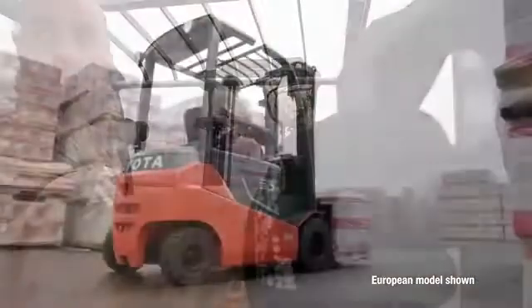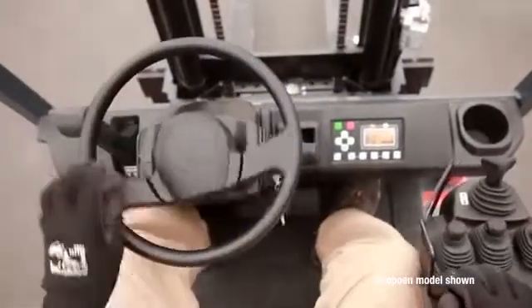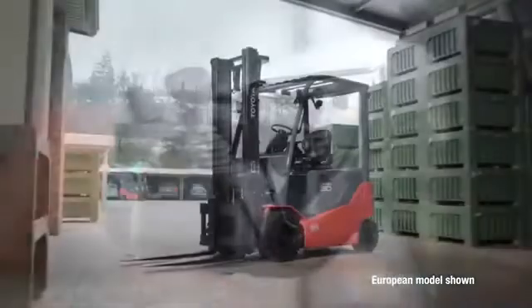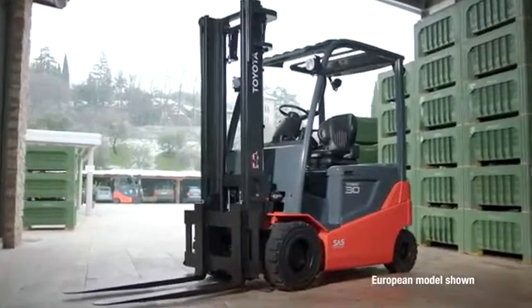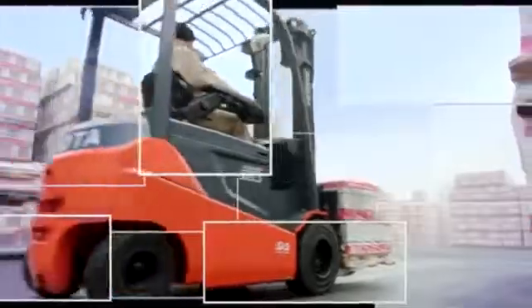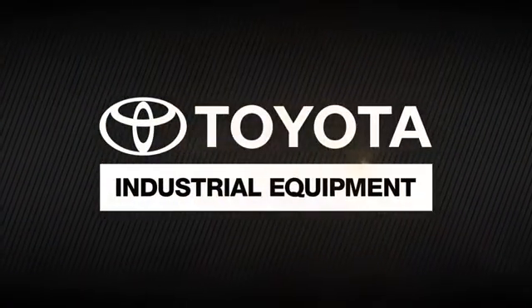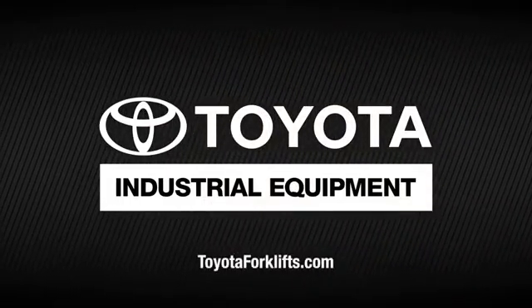Because we understand that ergonomics and comfort reduce fatigue and increase productivity, the Toyota 80-volt is built with the operator in mind. The optional swivel seat, rear assist grips, and hydraulic dampening keep the operator comfortable and productive throughout a work shift. Discover untapped possibility, increased uptime, new levels of productivity, and the lowest emissions possible with the new Toyota 80-volt electric solid pneumatic forklift. For more information, visit your local Toyota forklift dealer at toyotaforklifts.com.